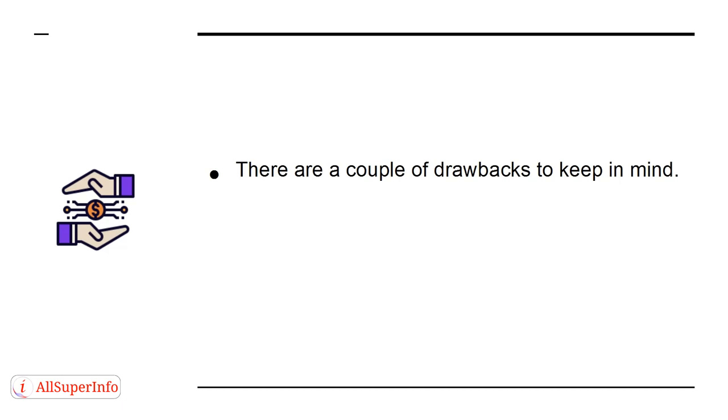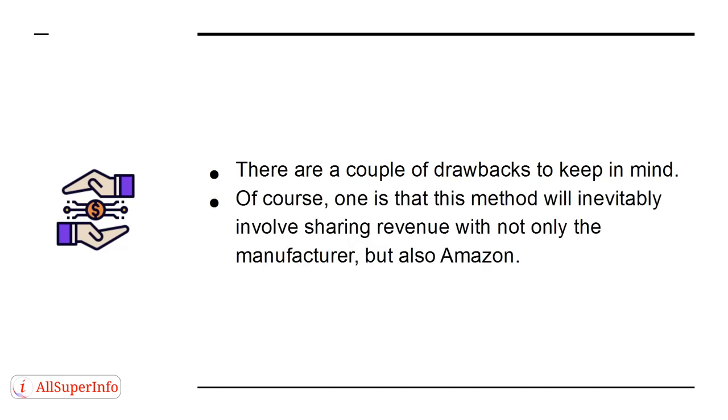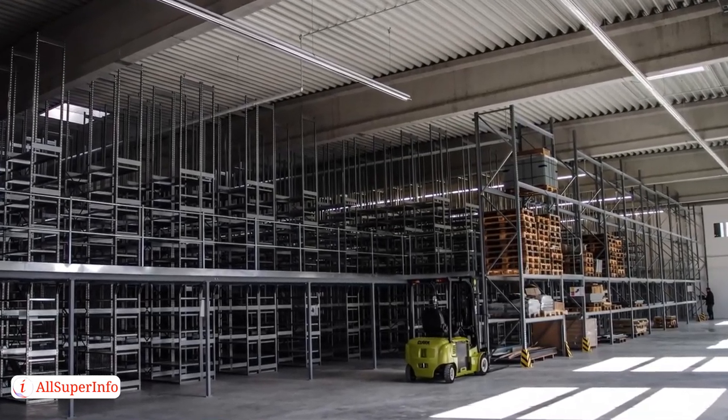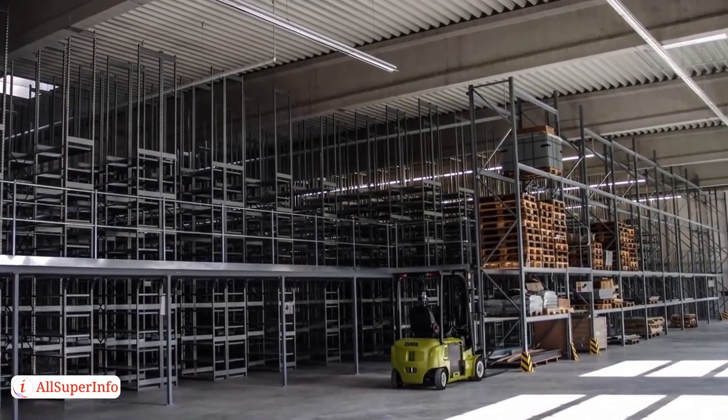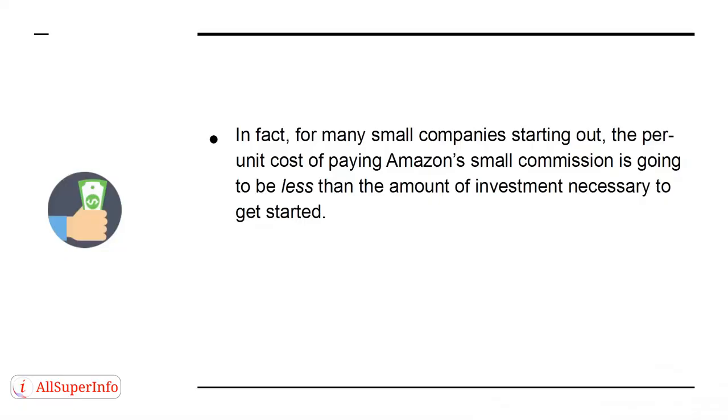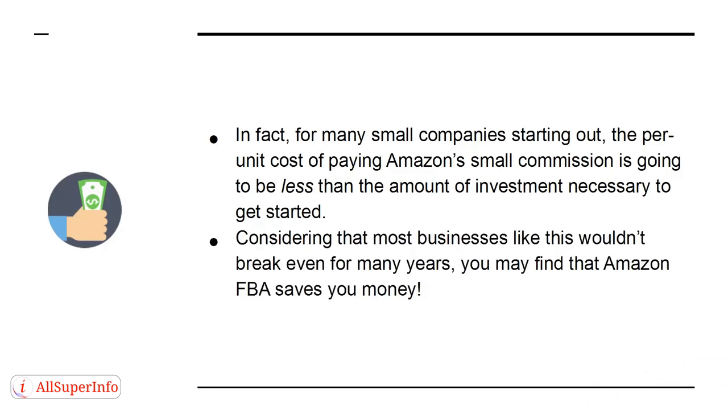There are a couple of drawbacks to keep in mind. One is that this method will inevitably involve sharing revenue with not only the manufacturer but also Amazon. But on the plus side, it means you don't need to rent a warehouse to store items yourself, and you don't need to handle the complex and frustrating logistics. In fact, for many small companies starting out, the per-unit cost of paying Amazon's small commission is going to be less than the amount of investment necessary to get started. Considering that most businesses like this wouldn't break even for many years, you can find that Amazon FBA actually saves you money.